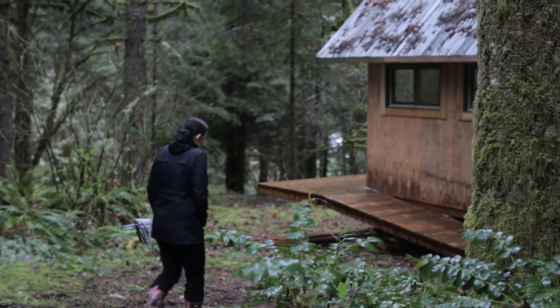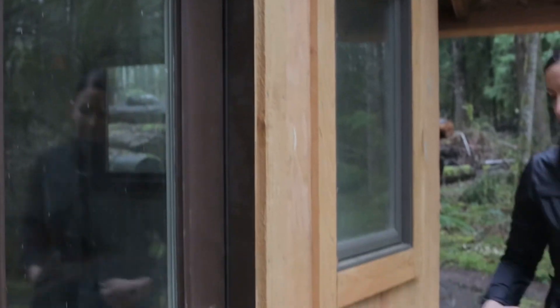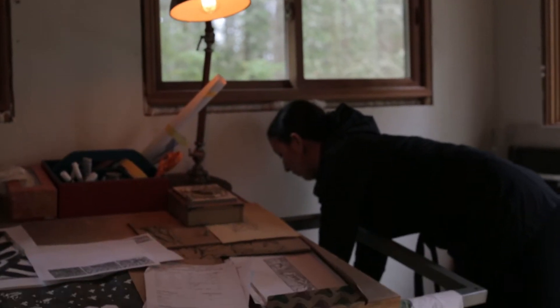I think artwork can be a wayfinding device. It's a nice way to give a sense of where you are, and also just a reminder as to those animals out there in the world that we're cohabitating with.